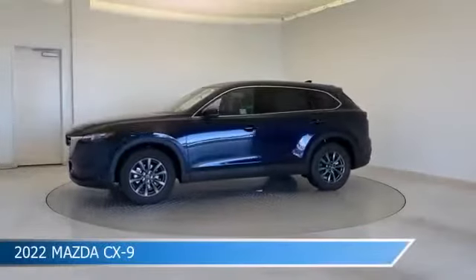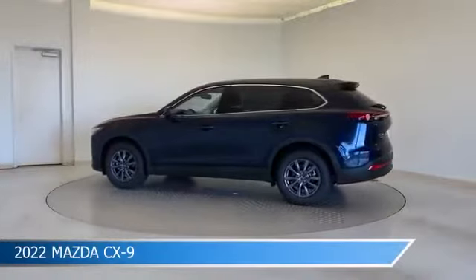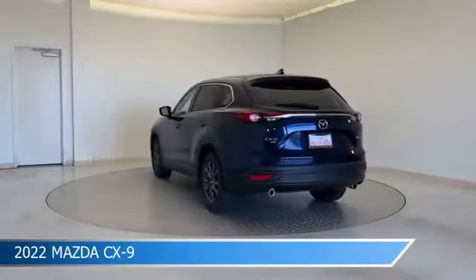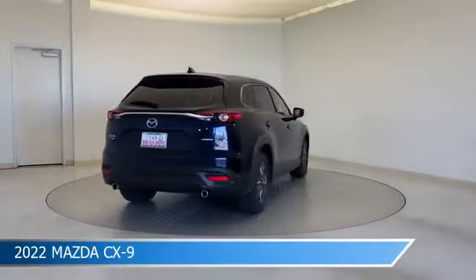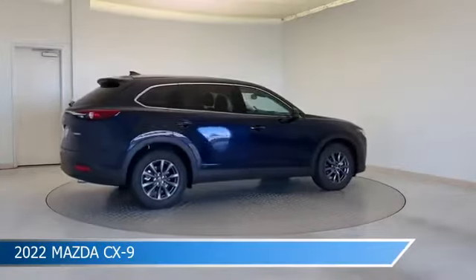Take a look at this 2022 Mazda CX-9, equipped with a 6-speed automatic transmission in deep crystal blue mica. This car comes with some great features including all-wheel drive, Bluetooth, Android Auto, anti-lock brakes, and more. Come in and check it out today.